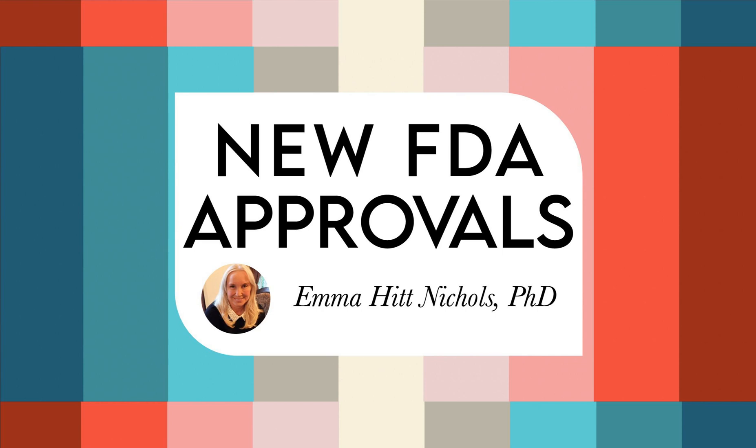The FDA has approved Roctavian, which is a gene therapy based on an adeno-associated virus factor for the treatment of adults with severe hemophilia A without pre-existing antibodies to adeno-associated virus serotype 5. The generic name for Roctavian is Valoctocogene Roxaparvovec (RVOX), suspension for intravenous infusion. Hemophilia A is a rare genetic bleeding disorder caused by a mutation in the gene responsible for producing factor VIII, a protein essential for blood clotting. This disorder primarily affects males.